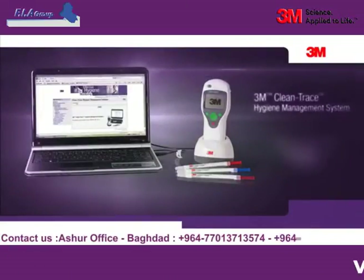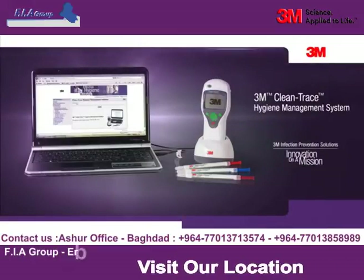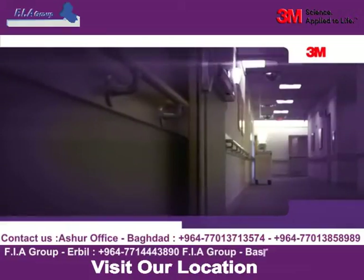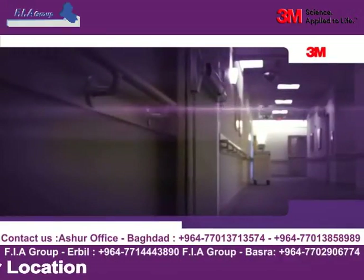You can also maintain consistent cleaning protocols throughout your environment. Now, with the 3M Clean Trace Hygiene Management System, you can know that the surfaces in your healthcare facilities are not only visibly clean, they meet your strict hygienic standards.